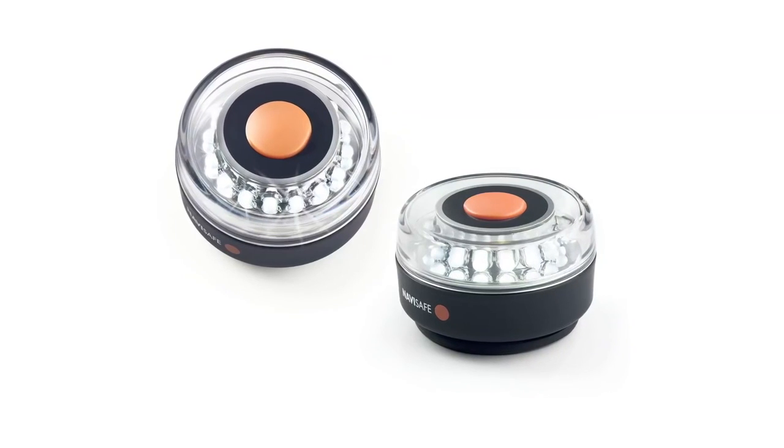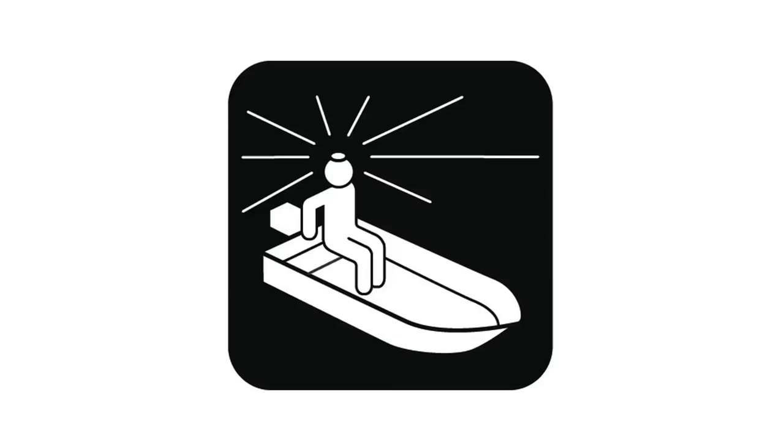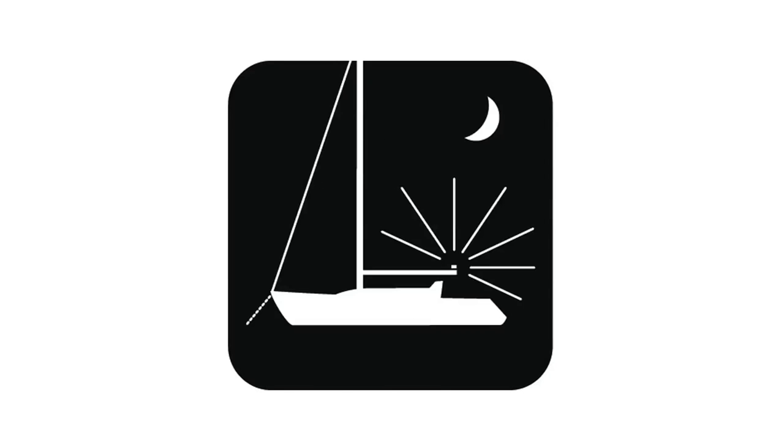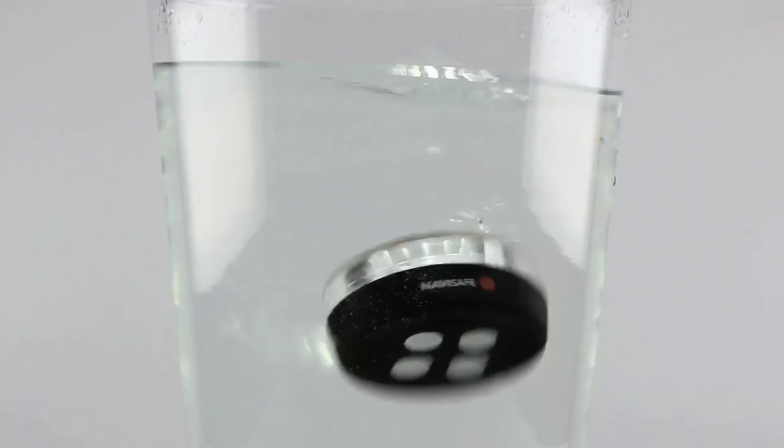NaviLight 360 degree 2 nautical miles is a US Coast Guard approved self-contained running light for boats up to 12 meters. Certified 360 degree visibility up to 2 nautical miles, 100% waterproof, and it floats when not attached to the magnetic bracket.